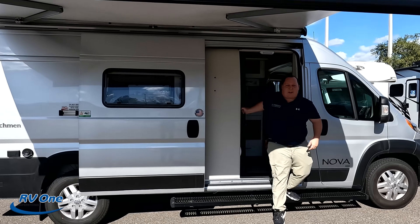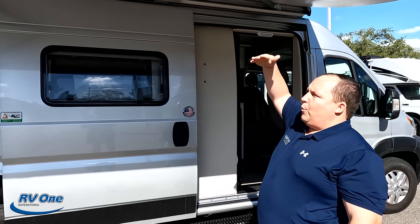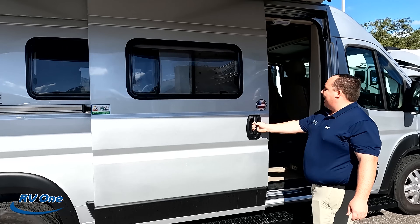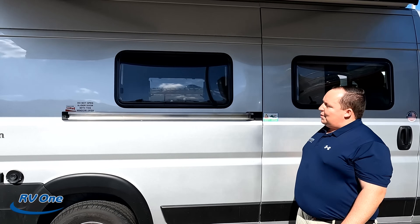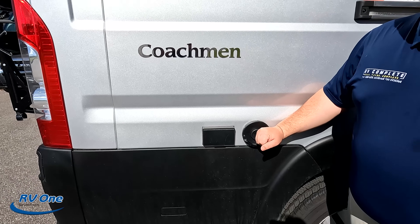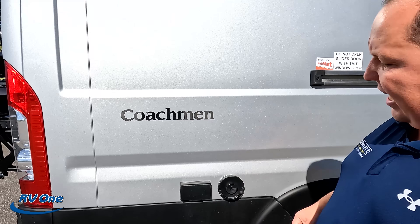Just so you guys know, there is a wind sensor, so if the wind would blow too hard, the awning would retract itself all the way back in. Coming on down the side here, here's your Truma Combi furnace and water heater — instant hot tankless water heater.